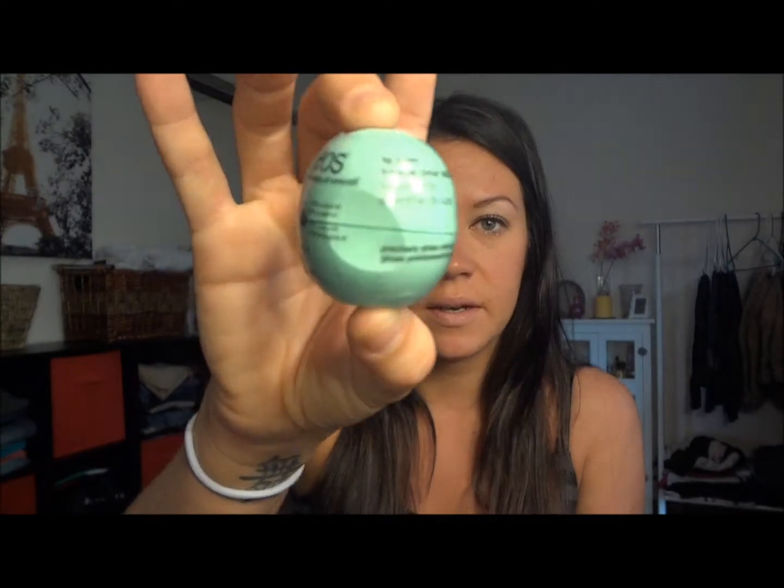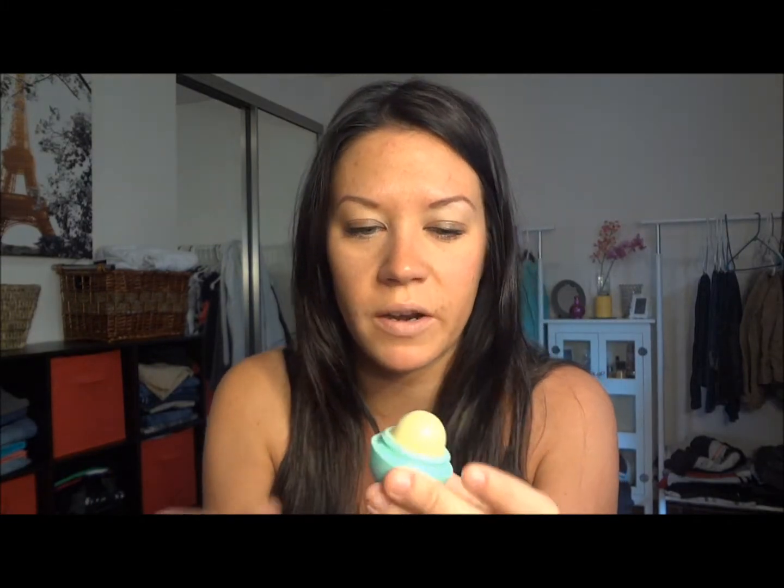The first thing I have in my bag is the EOS Evolution of Smooth Lip Balm in Sweet Mint. This is what the packaging looks like. When you open it — I've never had one of these before but I've seen people do reviews on them — it does smell like mint, which is awesome because I am in love with Burt's Bees. So if it's anything similar, I'm sure I'll be very happy with this product.